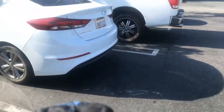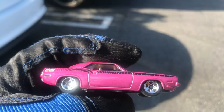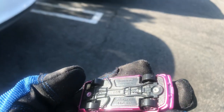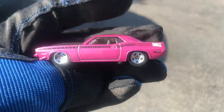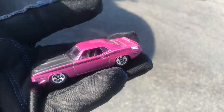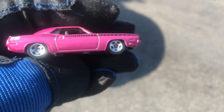I can't believe this month is going to go by fast too. I got this awesome 1970 Plymouth Cuda AAR. That's pretty cool. Awesome color. Is it pink or purple? What do you guys think? I think it looks kind of like a purple, with pink, maybe?